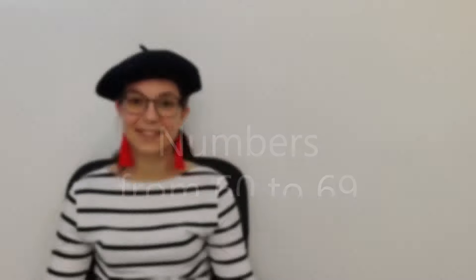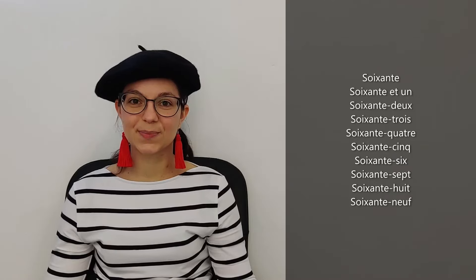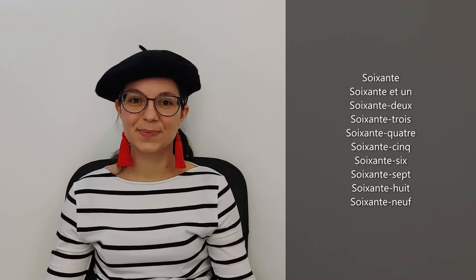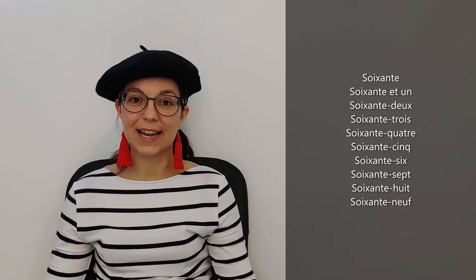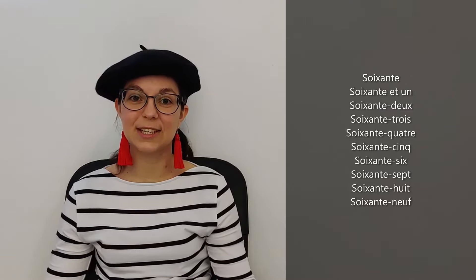We will start with numbers from 60 to 69. So in French, 60 is soixante. Soixante. And then we'll do like the previous ones, like 21, 31, etc. So we'll say soixante et un — you remember, with the 'et' in between. Soixante et un.